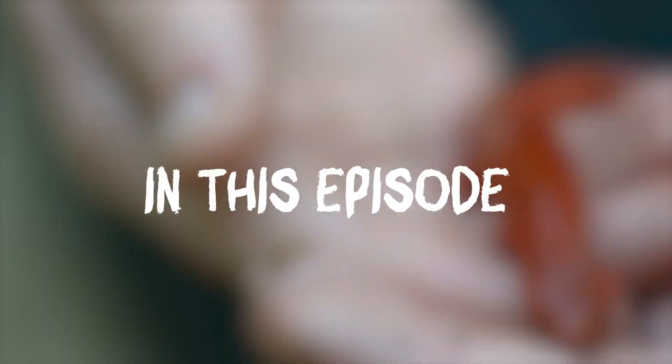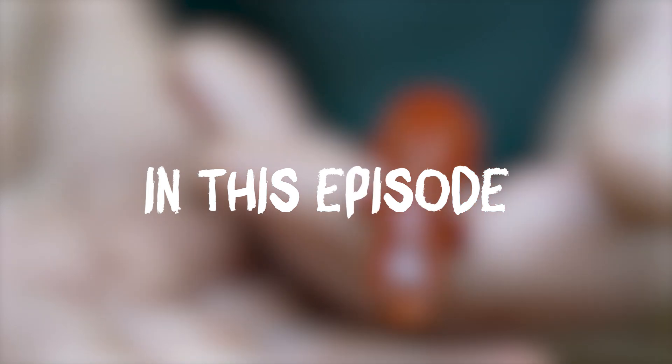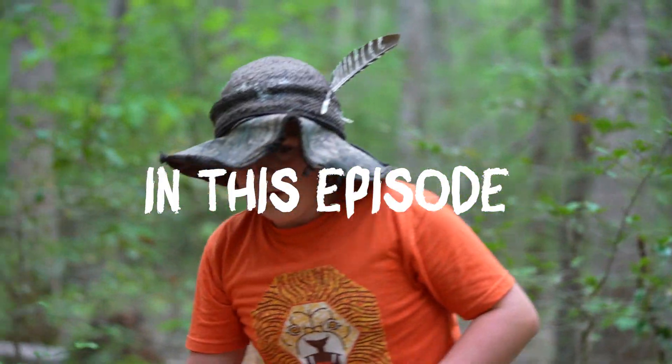Oh my gosh! Very difficult to find. I've never seen one of these before, so this is an exciting moment for the Brothers Wild. I cannot believe this! Yeah! Can you guess what it is?